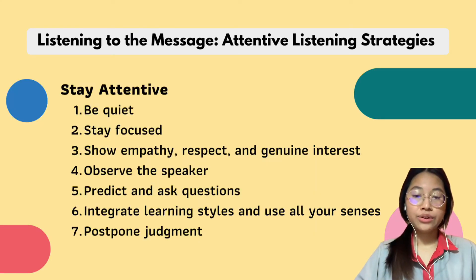The second thing you need to do is stay attentive. Number one is be quiet. As a listener, our role is to understand and comprehend. You must be quiet while the speaker is talking.